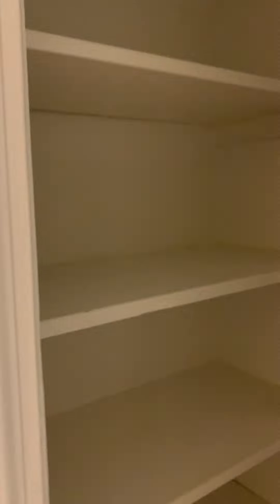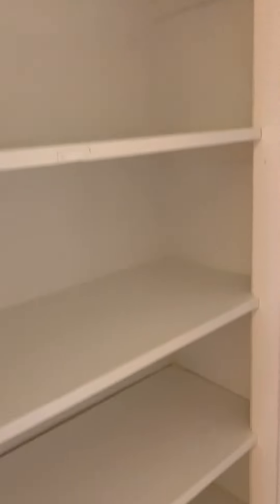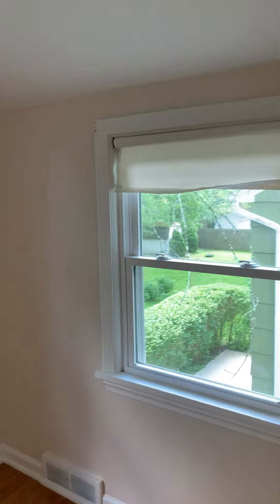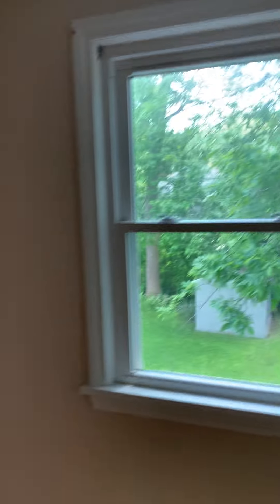You have a linen closet next to the bathroom. And then the third bedroom — you've got the hardwood floors, this one's a little bit smaller. New vinyl windows. And another large closet.